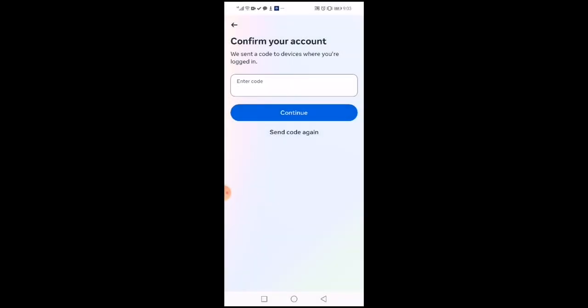Welcome to this channel. In this video, I will show you how to fix the problem of your password reset confirmation code not being received.